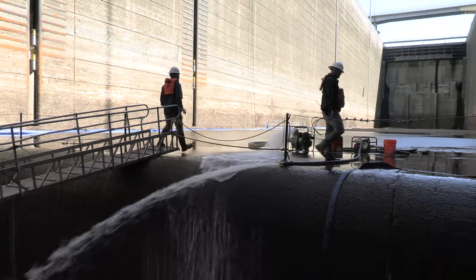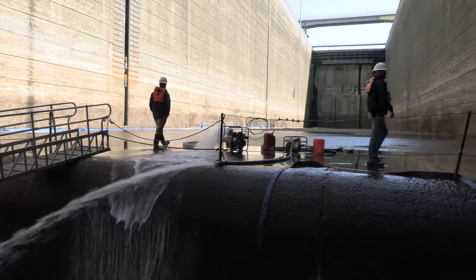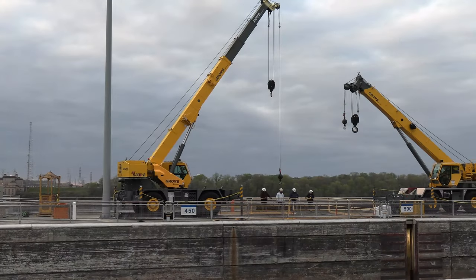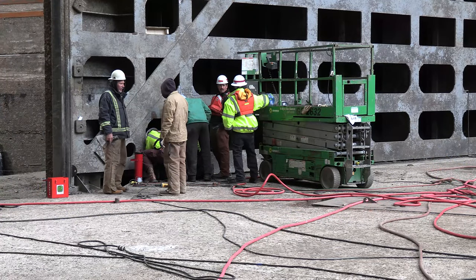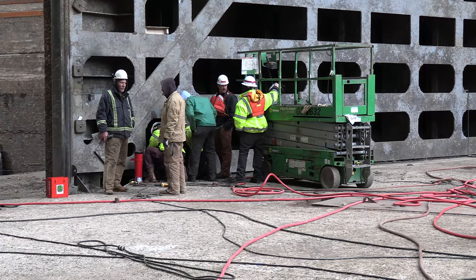The process of dewatering begins long before a single gallon of water is pumped out of the chamber. While the ideal schedule for dewatering is every three to five years, the planning process can begin two to three years in advance, ultimately prolonging the schedule.